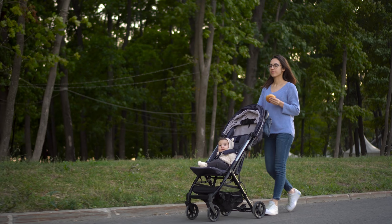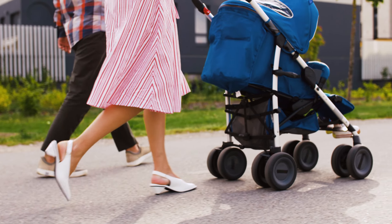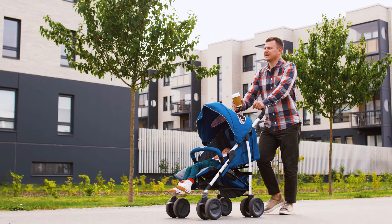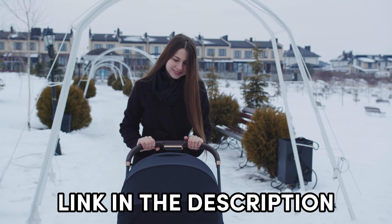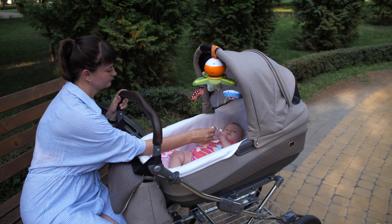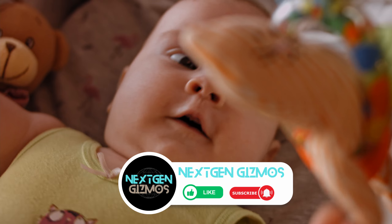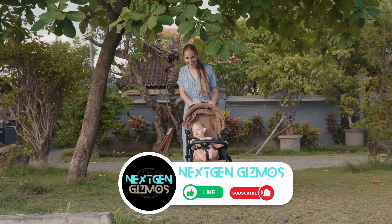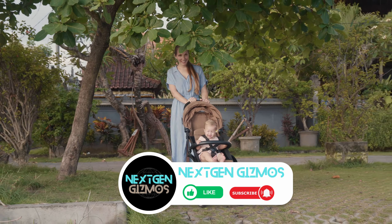All right, pals, that wraps up our stroll through the best baby strollers of 2024. I hope you found your perfect ride for the parenting journey ahead. Remember, the links in the description have the latest prices waiting for you. If this video helped you in your quest for the perfect stroller, show us some love with a thumbs up. Share with your fellow parents on this parenting journey, and hit that subscribe button and bell icon so you never miss out on our latest content, tips, and reviews. Your parenting adventure just got a whole lot smoother. Happy strolling!